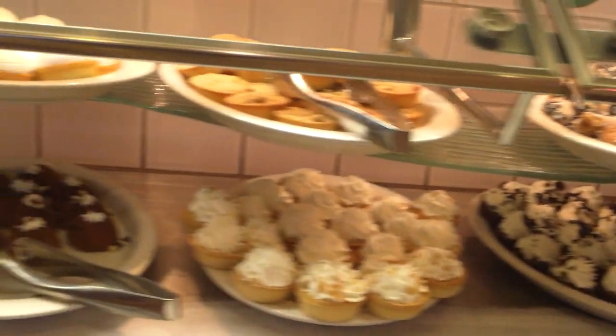Love this cappuccino section. You press and you can choose your vanilla cappuccino, your latte. Love it. I wish all buffets had that.